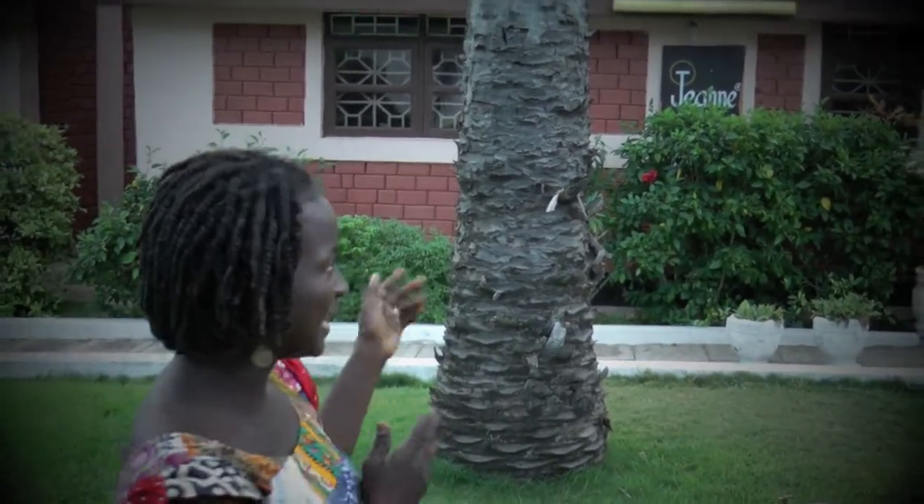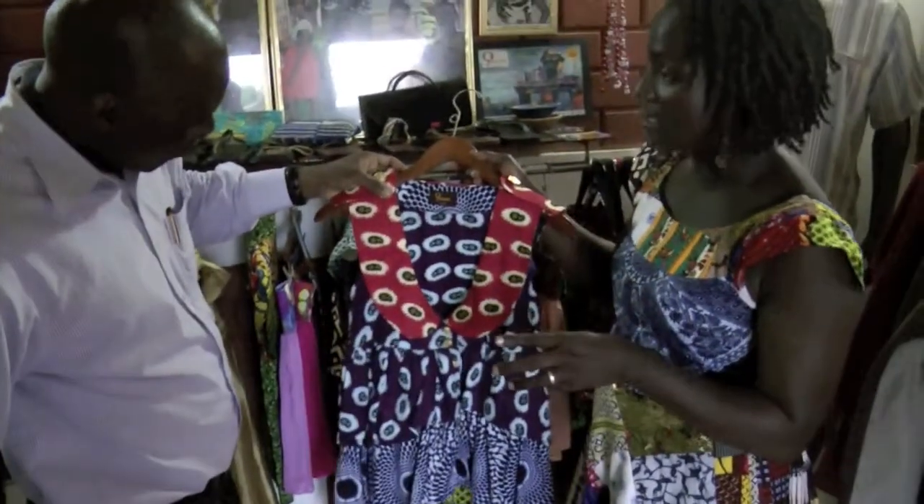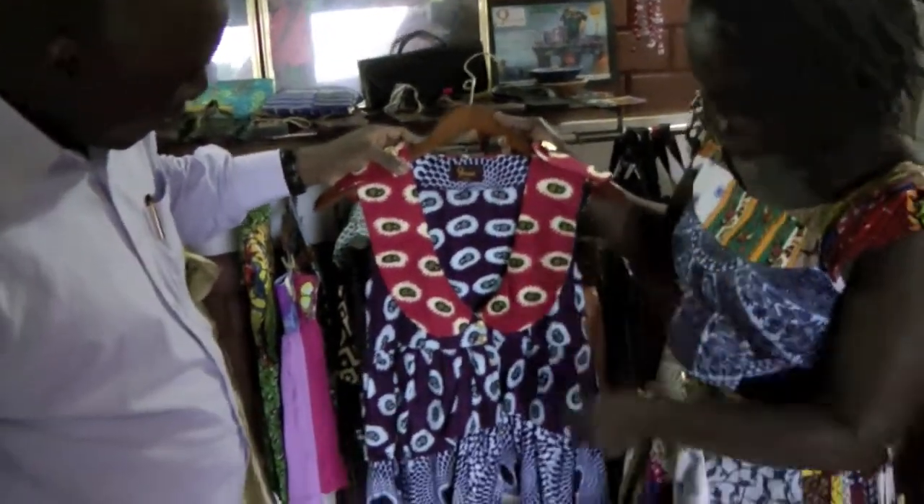Hi, my name is Jeanne, and I'm a fashion designer and consultant. This is my workplace, and what we do at Ojeanne is that we cater for men, for women, for children, maternity, and we have accessories as well, and we're based in Tama.